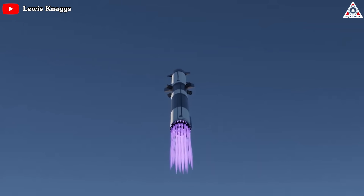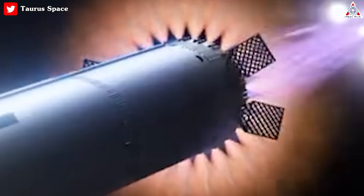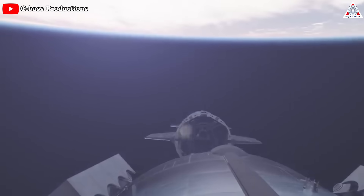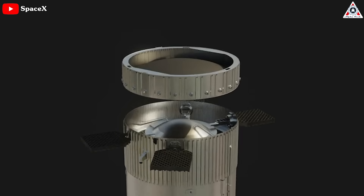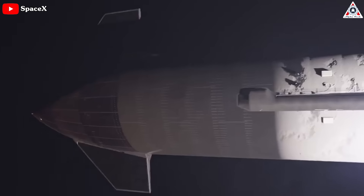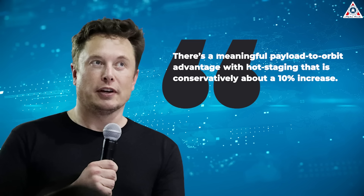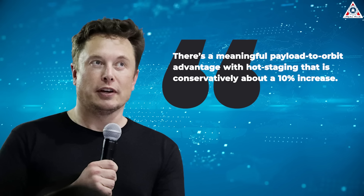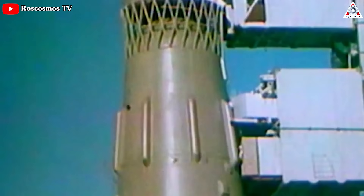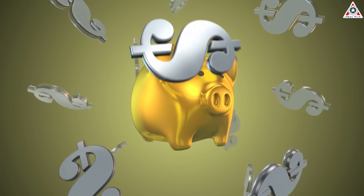Unlike traditional staging where rockets are sequentially jettisoned and ignited, hot staging involves igniting the next stage's engines while still attached to the previous stage. This means the upper stage's engines fire up before the lower stage separates, providing a seamless transition between stages. The final hot stage assembly to be integrated with Booster 9 is a new generation prototype. One critical advantage is the potential to significantly increase payload capacity — Musk described the switch to hot staging as providing a conservatively about 10% increase in payload-to-orbit. By eliminating additional hardware for stage separation, more space can be allocated to cargo, satellites, or crew, allowing for greater efficiency and cost-effectiveness.